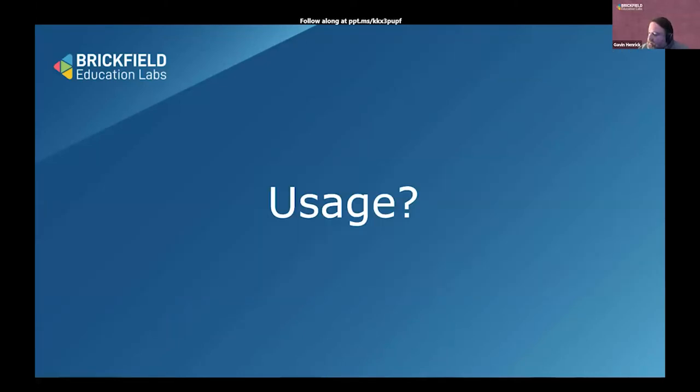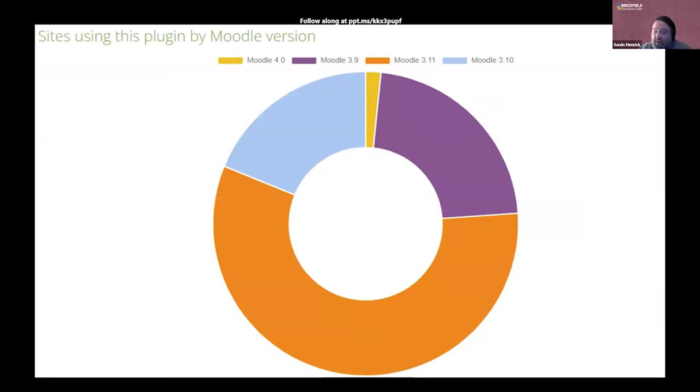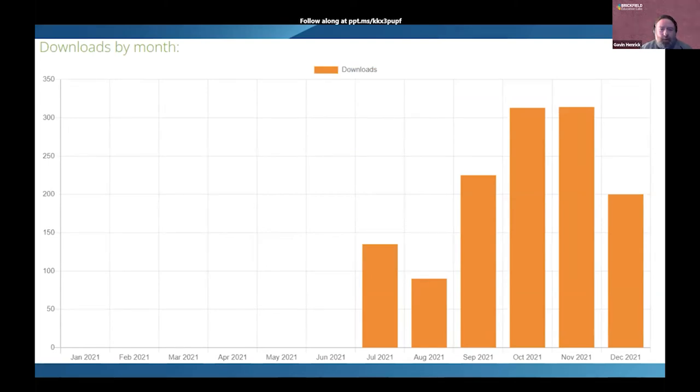In terms of usage, it's only been released since last summer as a collaborative project, but the number of sites using it around the world is steadily increasing. Looking at the sites that share data back with Moodle.org, you can see people already testing it on Moodle 4.0 (coming out in March), with a lot of use on 3.11 which was the latest version. Downloads dipped in December, but it's going well — in the different activity types, it ranks about 15th in downloads over the last three-month period, which puts it in the top ten if you exclude virtual classroom tools that spiked during the pandemic.